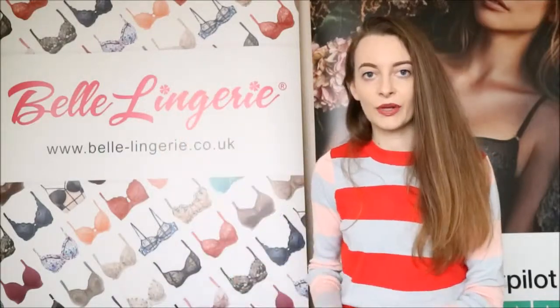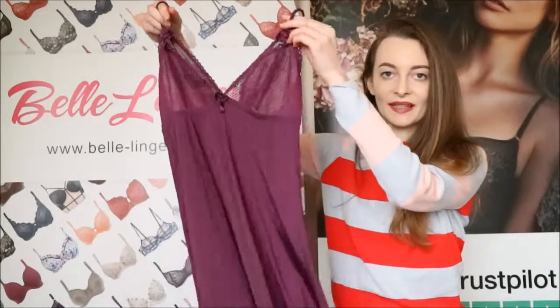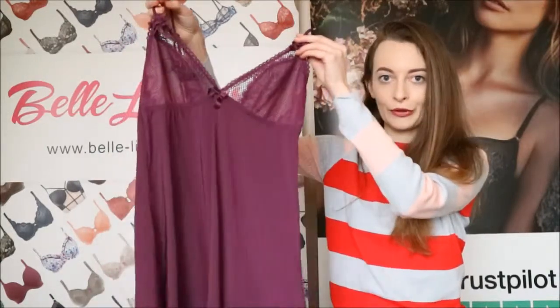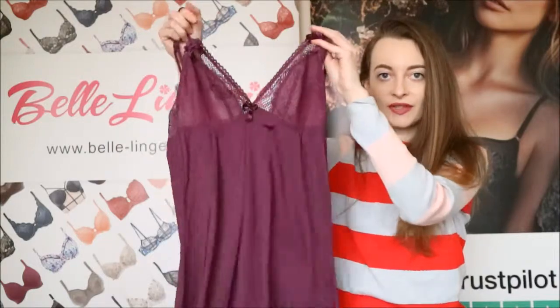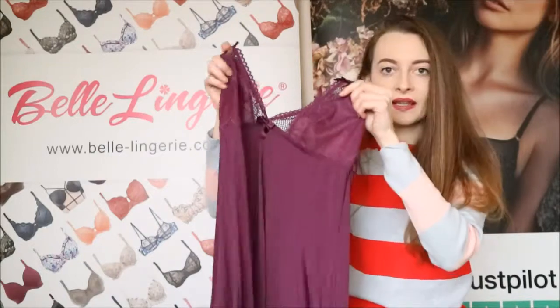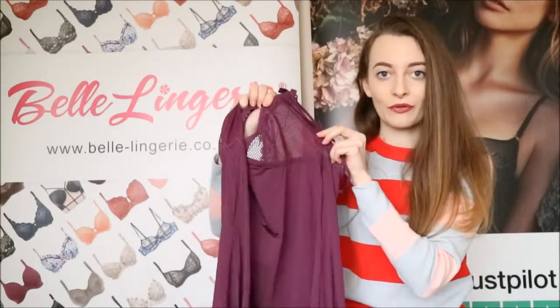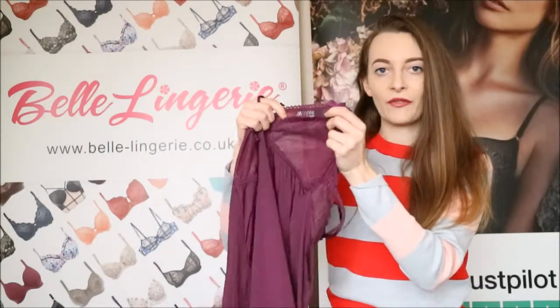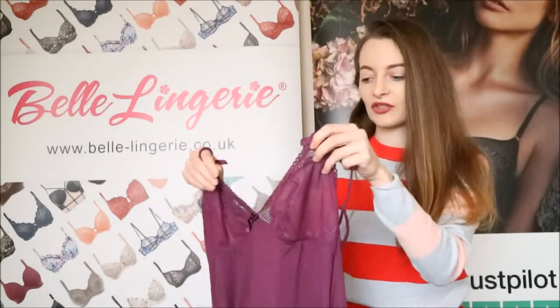The second is from Pour Moi and it's the Electra — and this is what it looks like. It's this gorgeous mulberry purple colour and it is also laced just at the very top. It also has adjustable straps so you can make it fit how you wish. The lace on the cups has been lightly lined so it gives a little more coverage, and the lace has a bit of a fishnet approach to it with scallop detail and edging.